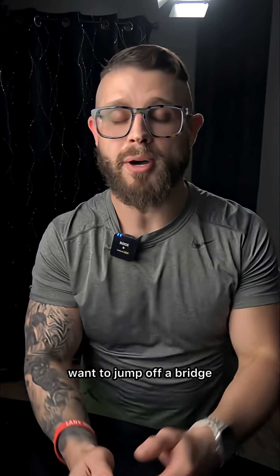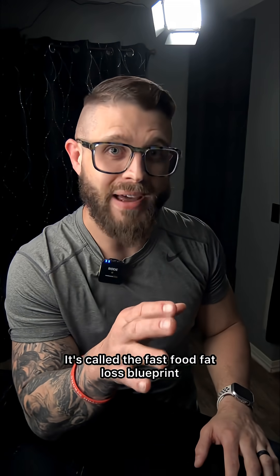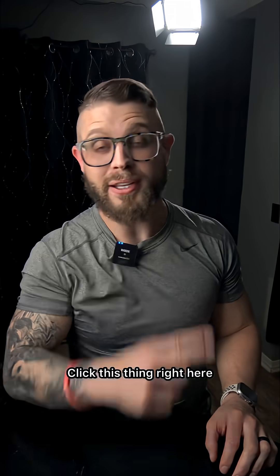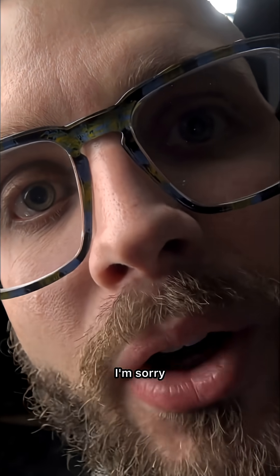Look, if counting calories just makes you want to jump off a bridge, I totally understand. So I made something for you — it's called the Fast Food Fat Loss Blueprint. Basically, you lose weight without losing the drive-thru. Click this thing right here and at checkout it's going to be free. I totally missed that minute mark — I'm sorry, I'll do better next time. I'm Matlane Fitness. Better than yesterday every day. Let's do it.